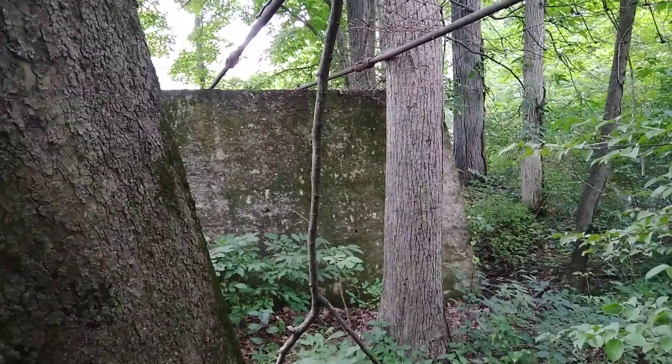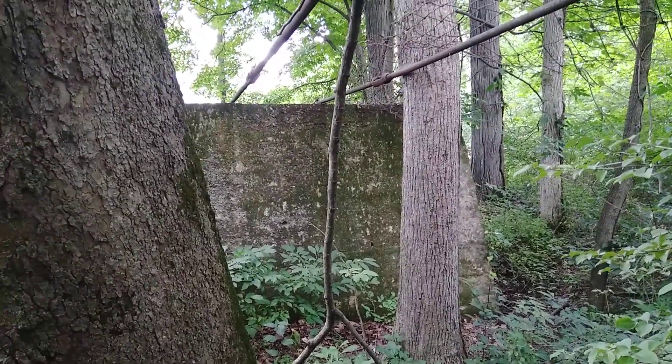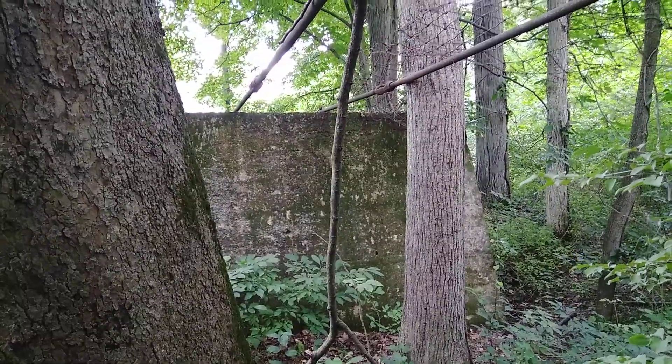Hey everyone, welcome back. I got another one of those history mysteries for us here today.